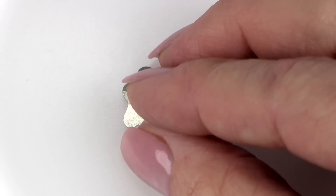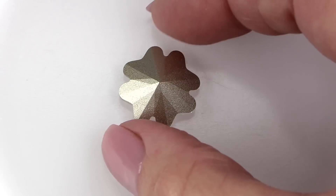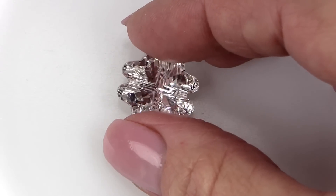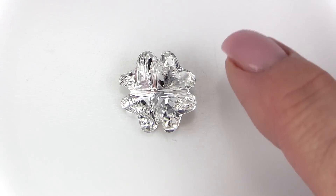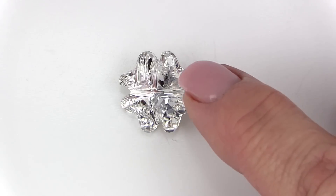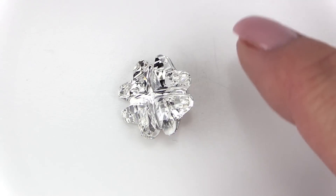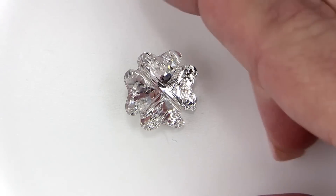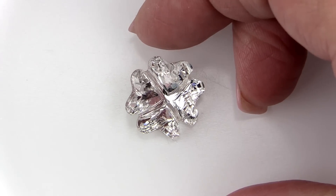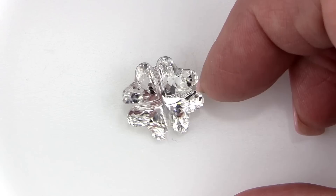Last but hardly least is the clover fancy stone, article 4785. This stone is available in 13mm, 19mm, and 23mm. It's shown here in crystal but also available in two plain colors — including green, which makes perfect sense — six crystal transparent effects, and one crystal metallic effect. There are new settings that work with this fancy stone for each of the sizes, making it really easy to incorporate into a design.